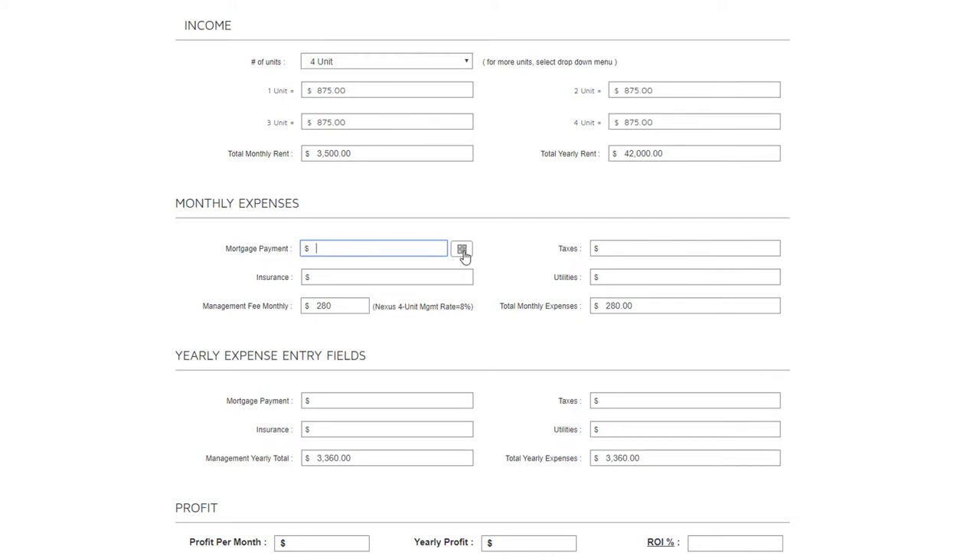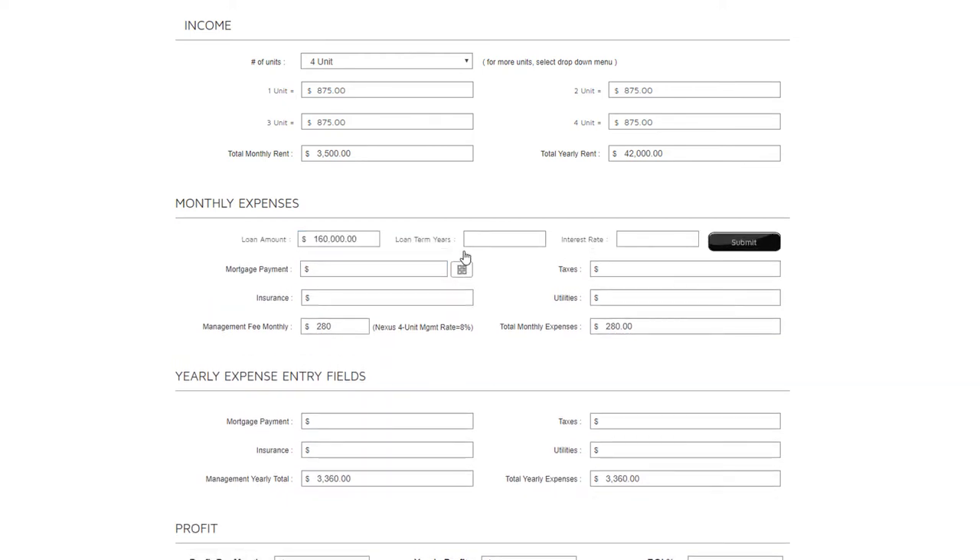For the monthly mortgage payment, we have a built-in calculator. The loan amount is $160,000. You'll enter the loan term yourself — credit unions at 20% down typically ask for a 25-year term, while big-box banks at 25% down may offer 30 years. We'll enter 25 years here. The interest rate at the moment is about 5% for someone with a 720 or above credit score. Once submitted, the principal and interest payment is automatically generated at about $935 per month.